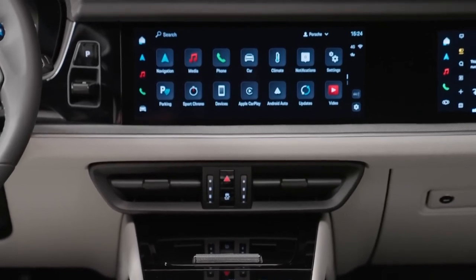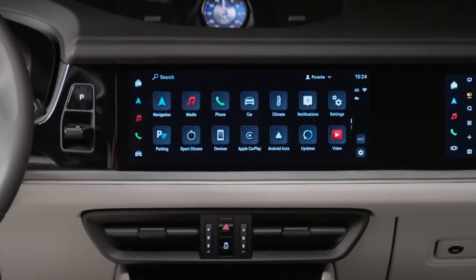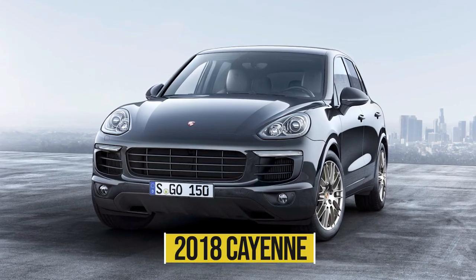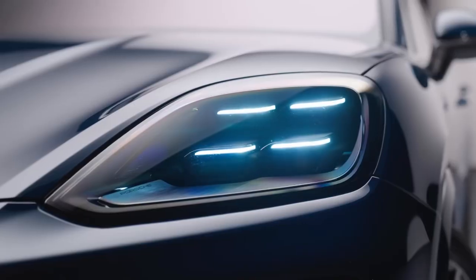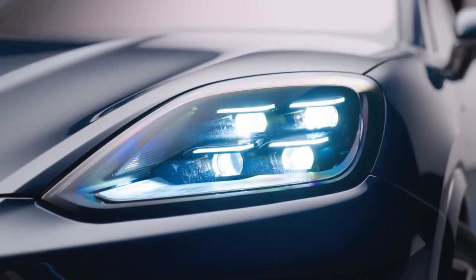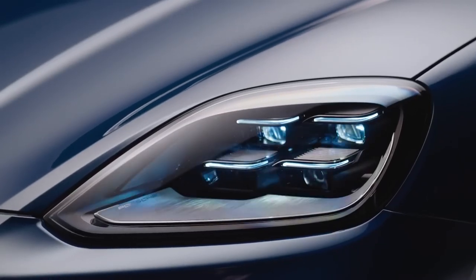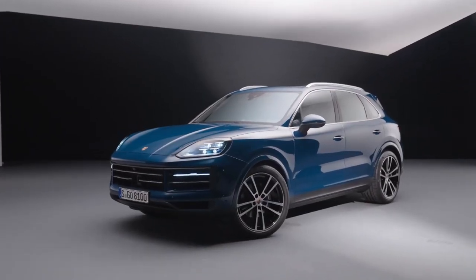Porsche claims its dashboard screens can also play movies via streaming, but only when the car is at a complete stop. The previous Cayenne came standard with Matrix LED headlights, while the new HD Matrix LED headlights feature 32,000 pixels per headlight, can be programmed in a thousand different ways, and are available as an option.